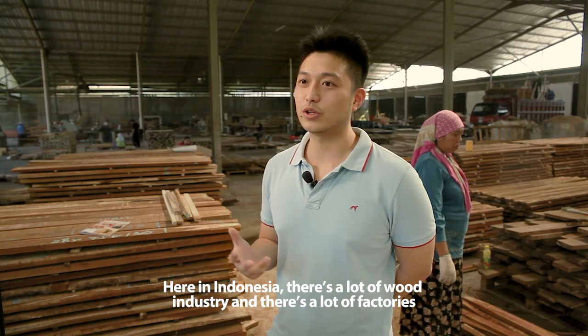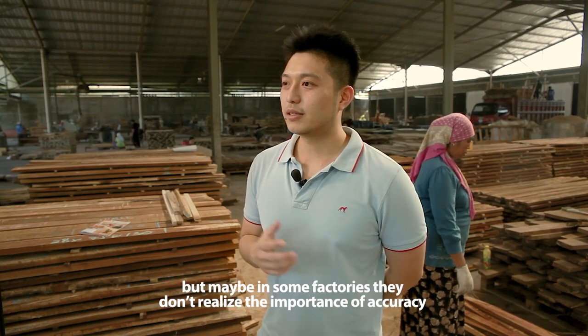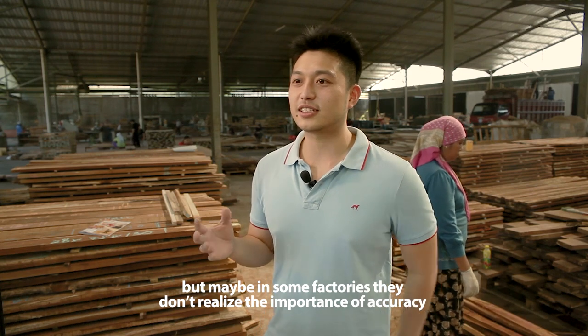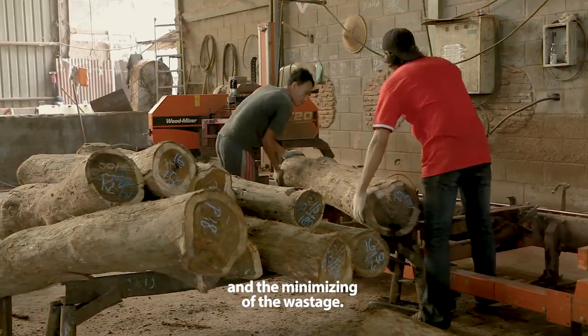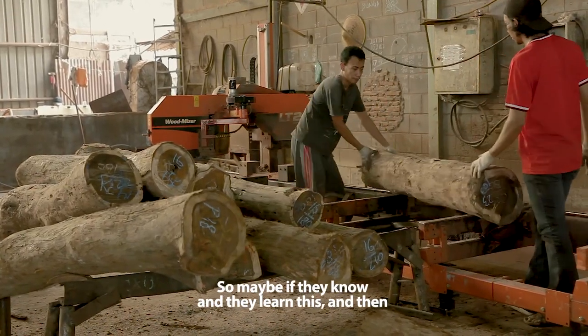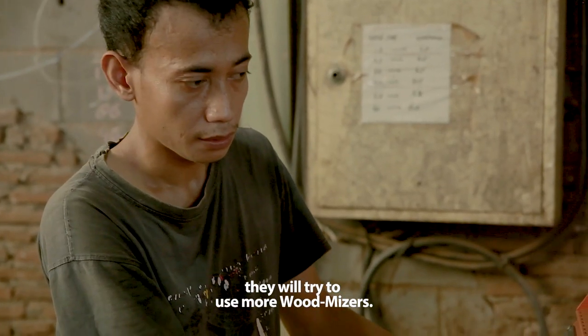Here in Indonesia, there's a lot of wood industry and there's a lot of factories. But maybe some factories don't realize the importance of accuracy and the minimizing of wastage. So maybe if they know and they learn this, then they will try to use more of the wood.